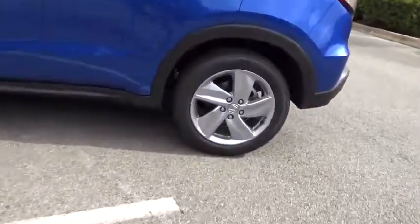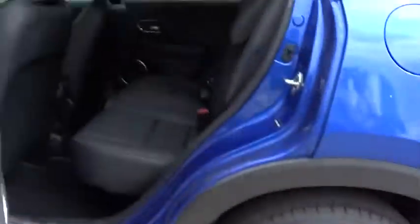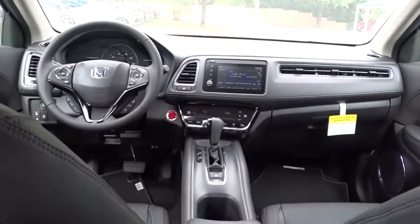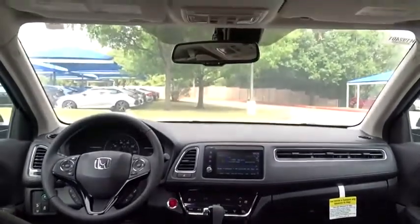Here are some of this vehicle's great options: backup camera, keyless entry, anti-lock braking system, lane departure warning, stability control, traction control, steering wheel audio controls, Bluetooth, leather-wrapped steering wheel.